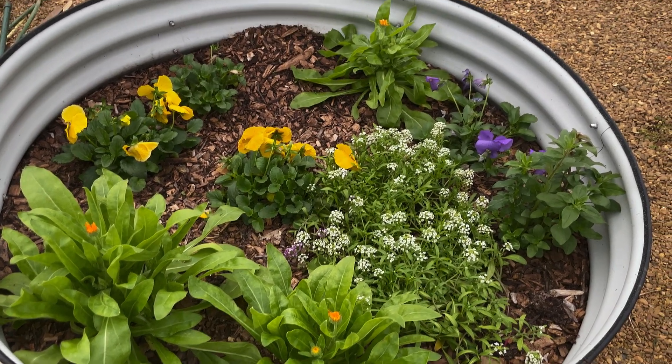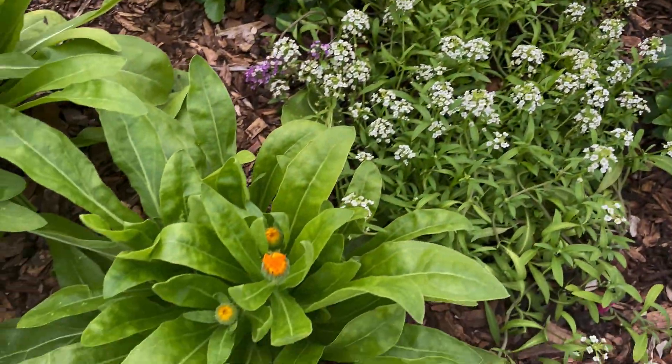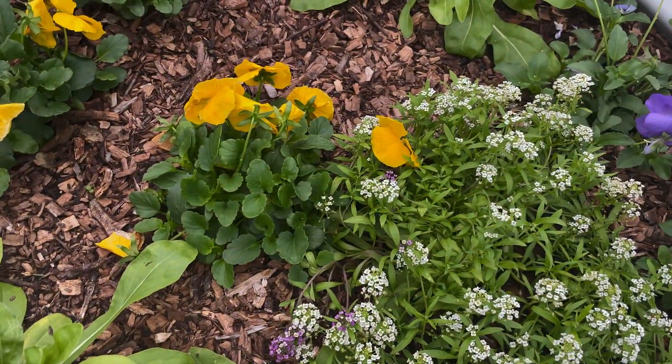All the flowers seem to be happy, so that's good. That's alyssum, that is calendula, more calendula, and then those are pansies.